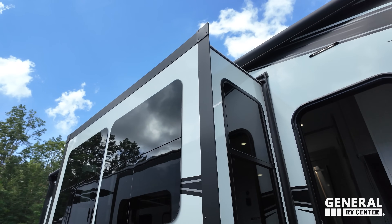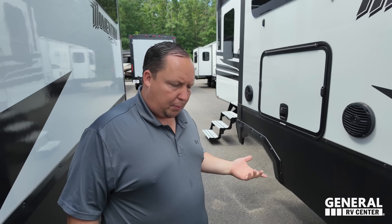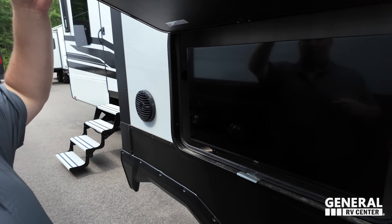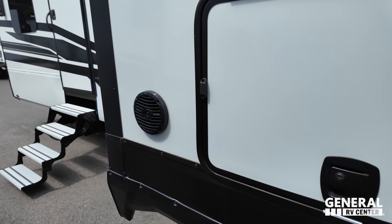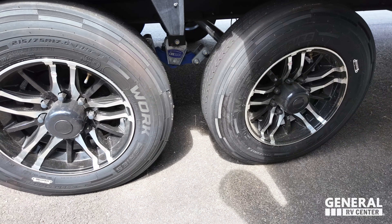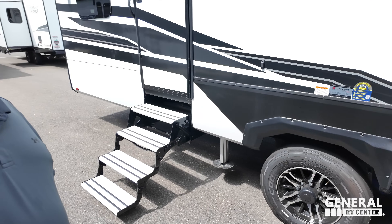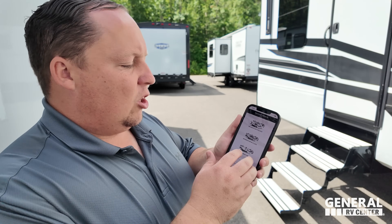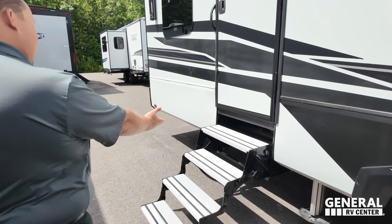There's a power awning with LED lights and frameless windows on this M Class. Momentum has two units — the M Class and the G Class, with the G Class being the cheaper unit. On the outside there's also a TCL TV and Rockford speakers. The tires are Cooper 215-75 R17.5 with the More Ride CRE 3000 suspension. To clarify: there's Momentum, Momentum M Class, Momentum G Class, and Momentum MAV — the entry level toy hauler.